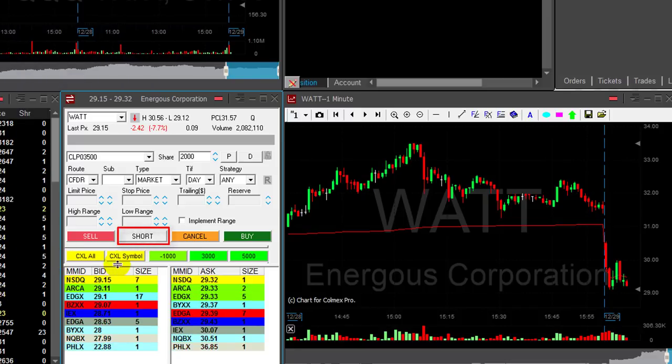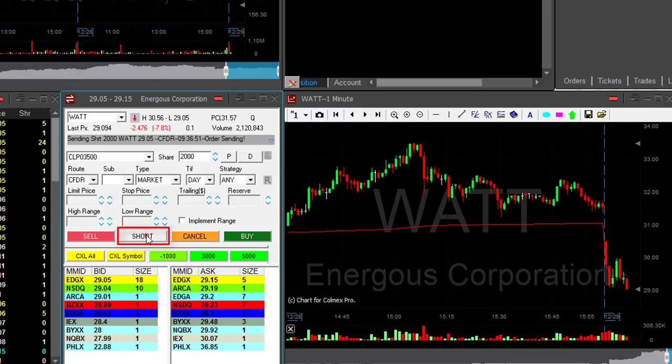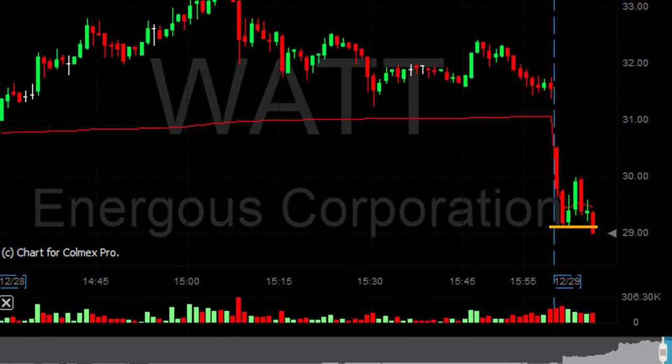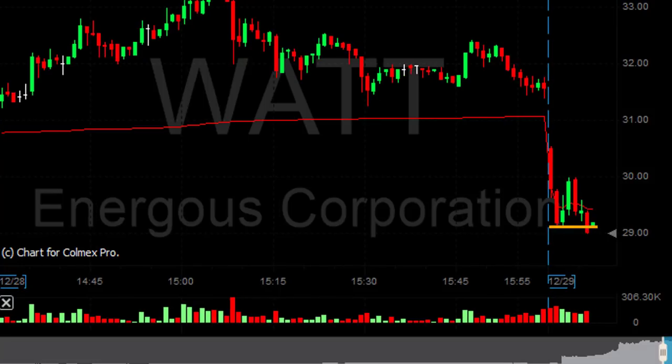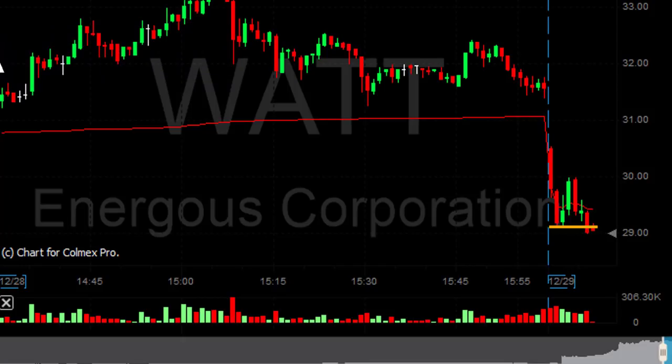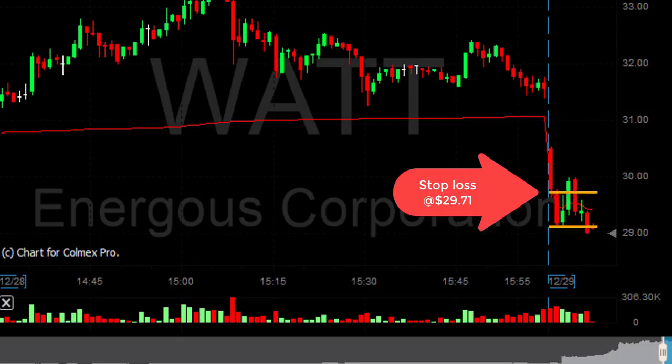Here's the place where I'm shorting it, right here under the lows. It's a nice breakdown formation. The stock is down 7% and I think it's going to continue farther, but of course I need to figure out where my stop loss is going to be. Before it broke down, I knew that I should move out of that trade if the stock moves up to 29.71.